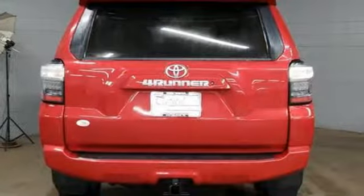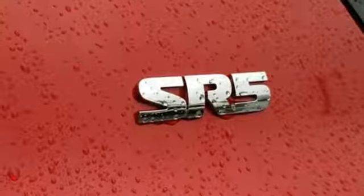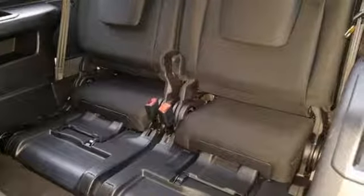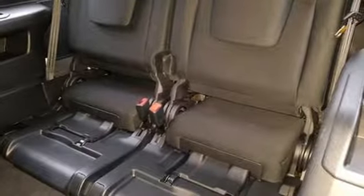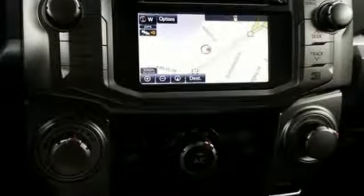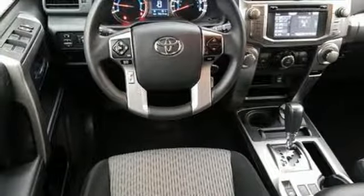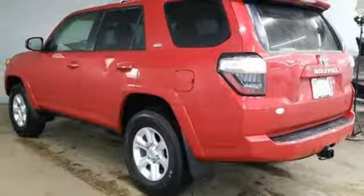It boasts an impressive list of features like these: V6 Engine, Leather Steering Wheel, Bluetooth Wireless Audio Streaming, Manual Tilting Steering Column, Bluetooth Scout GPS for Car Smart Device Navigation, Aluminum Wheels, AC Power Outlet, and Power Heated Mirrors.